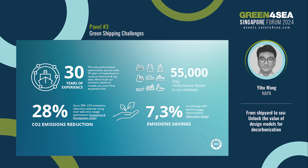28% — Napa has done a joint study with Norsepower and Sumitomo. It shows that 28% fuel consumption reduction can be achieved using Norsepower Rotor Sail together with Napa Voyage Optimization, and the contribution from Napa Voyage Optimization is 12%. 7.3% — by using only Napa Voyage Optimization, 7.3% fuel consumption reduction can be achieved, as revealed in a joint study done by Napa, ClassNK, and Marubeni.